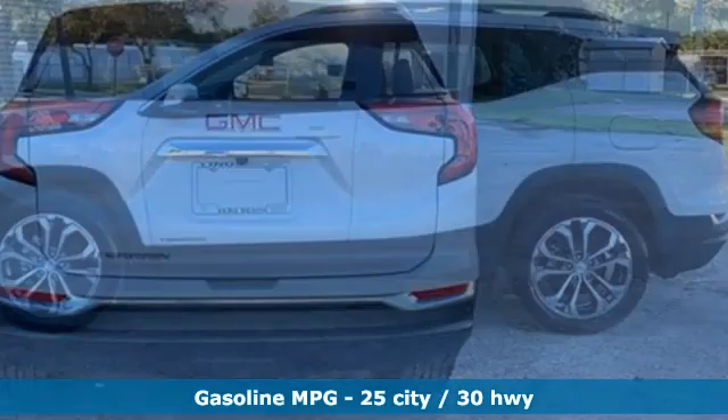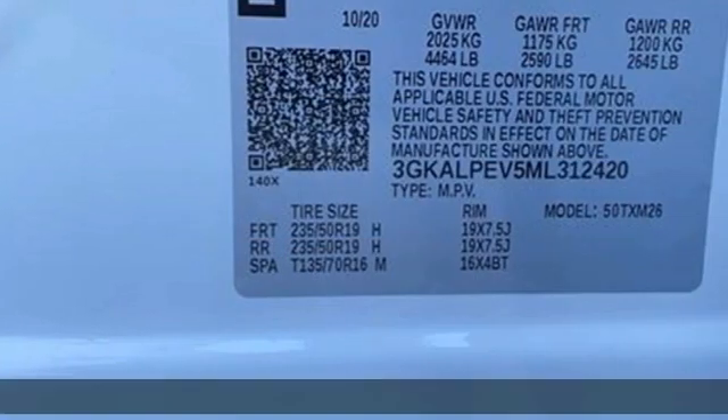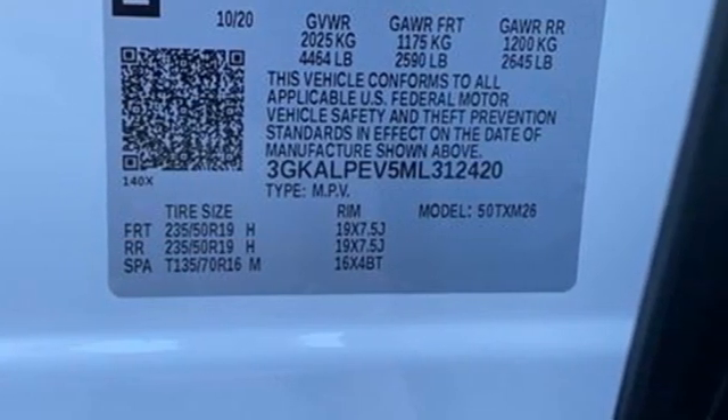Automatic transmission, front heated leather bucket seats, streaming audio, rear parking sensors, dual-zone climate control.